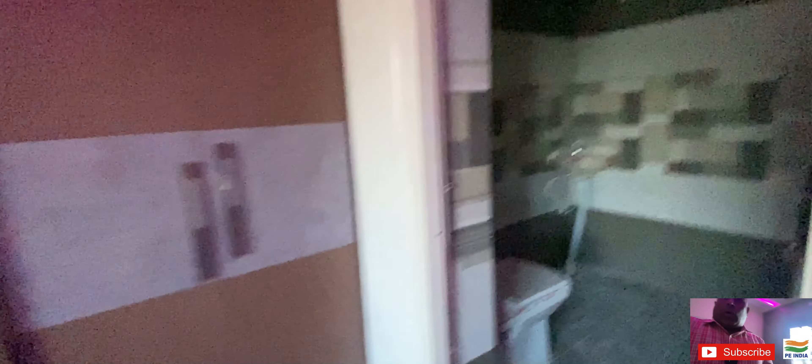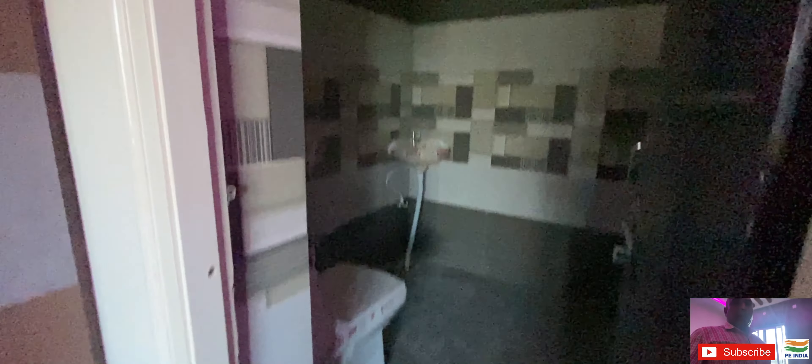I can show you the master bedroom. There are full cupboards — many cupboards, ready to use. There are drawers on the inside, and here is the attached toilet bath.